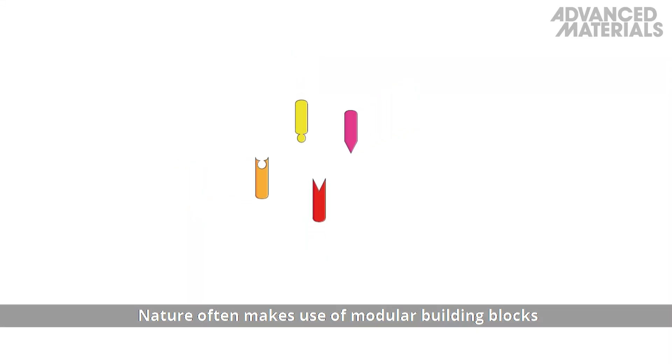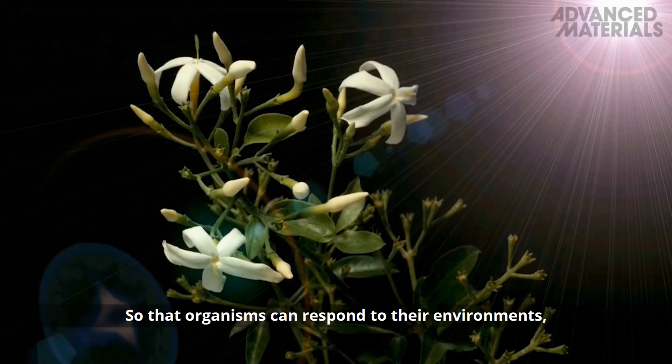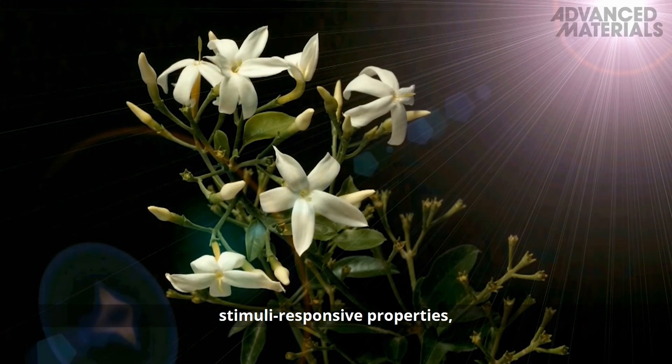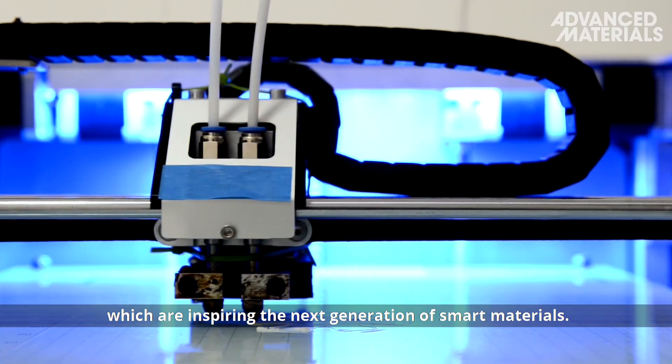Nature often makes use of modular building blocks to design biological structures, so that organisms can respond to their environments. These building blocks often incorporate stimuli-responsive properties, which are inspiring the next generation of smart materials.